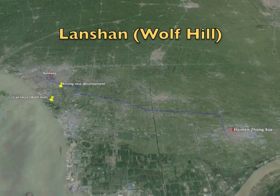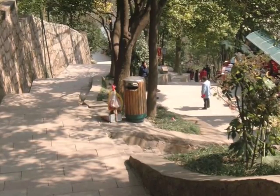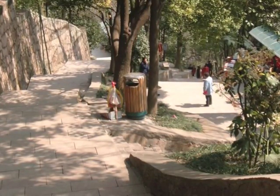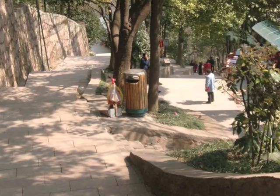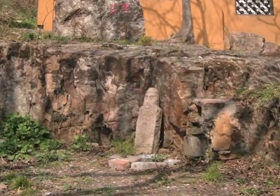The Chinese staff at Haimanjongshue told me to visit Langshan Scenic Area, or Wolf Hill. It's an ancient Buddhist temple complex, but for me, it's mostly a vantage point to look out over the city and the Yangtze River.